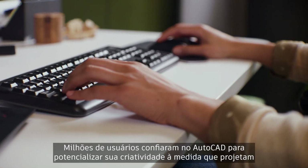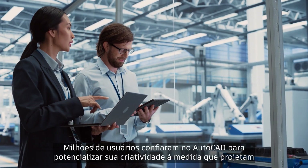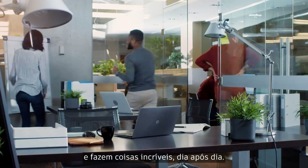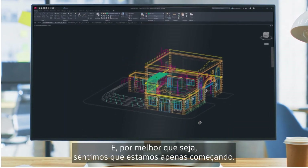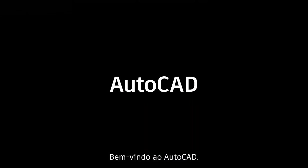Millions of users have put their trust in AutoCAD to power their creativity as they design and make amazing things, day in and day out. And as good as it is, we feel like we're just getting started. Welcome to AutoCAD.